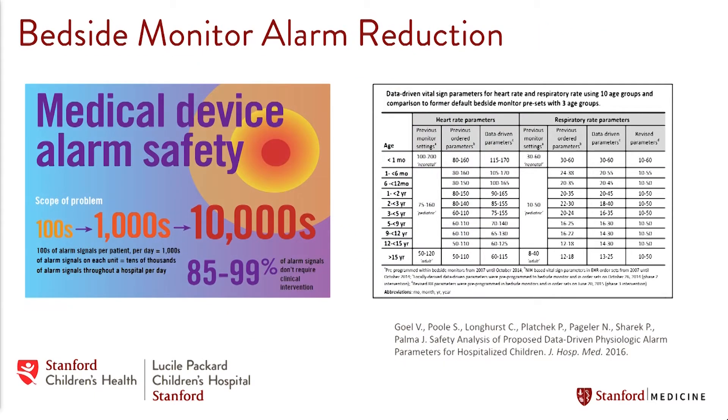To hammer home these points, I want to give you a couple of examples from our own practice in our clinical informatics program. These examples highlight both the pitfalls and the potential for clinical informatics to enable a true learning healthcare system. The first example is around alarm fatigue. There are hundreds of alarms per patient per day, leading to tens of thousands of alarms in a hospital throughout the day.